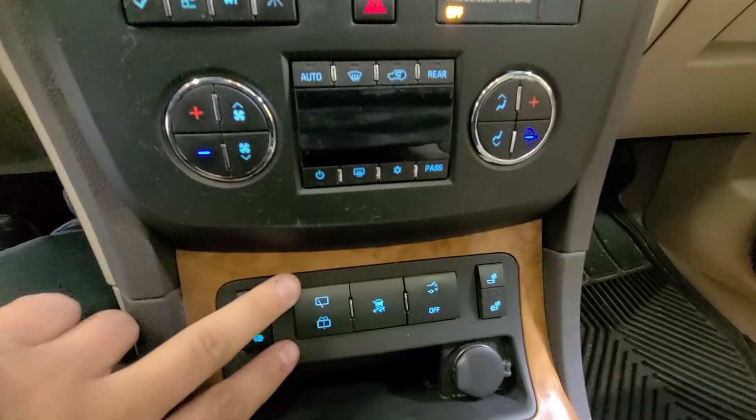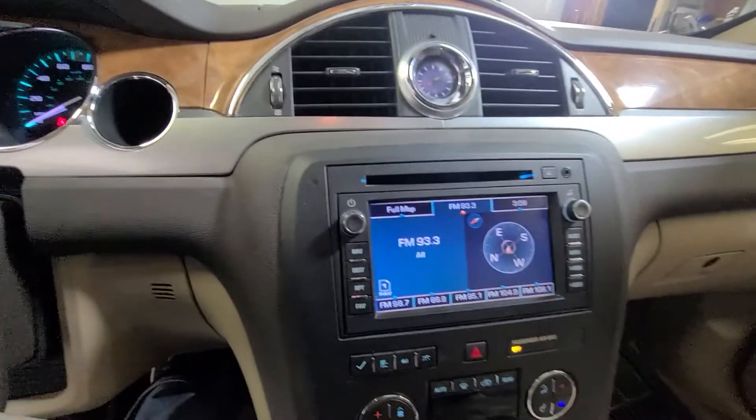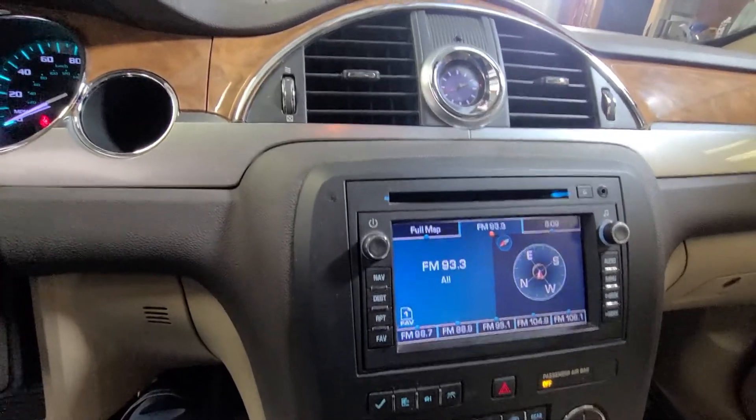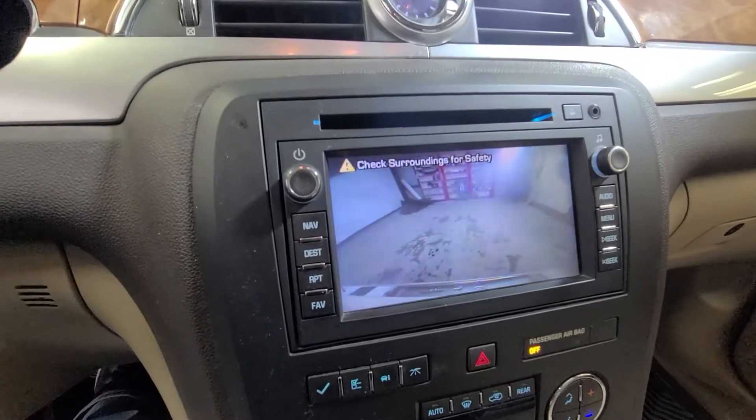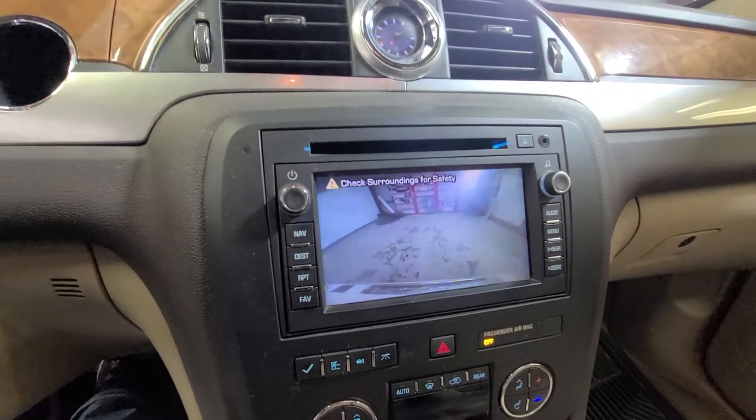Your climate controls are down below here. Heated seats, rear wiper, power lift gate, traction control. Let me show you the backup camera — all you've got to do is put it in reverse and it'll automatically engage on the touch screen.